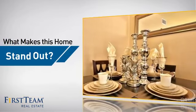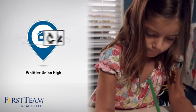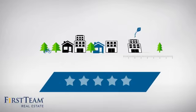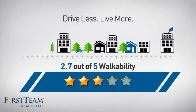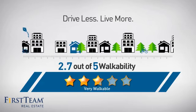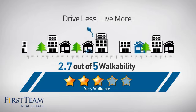But let's talk about what really makes this home stand out. Parents will be happy to know that it's located in this school district. And with a walkability score of 2.7, the neighborhood is a very walkable place to live for a healthier lifestyle, shorter commutes, and the ability to run errands on foot.